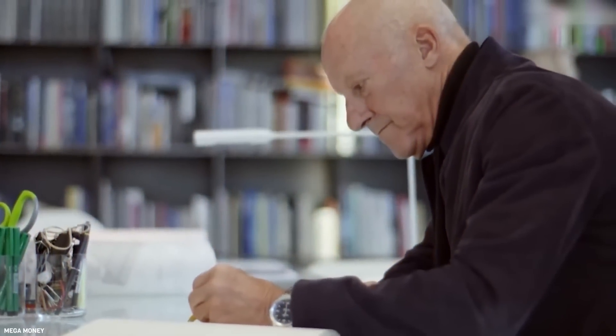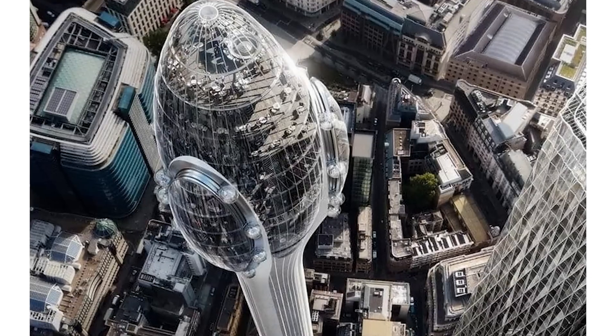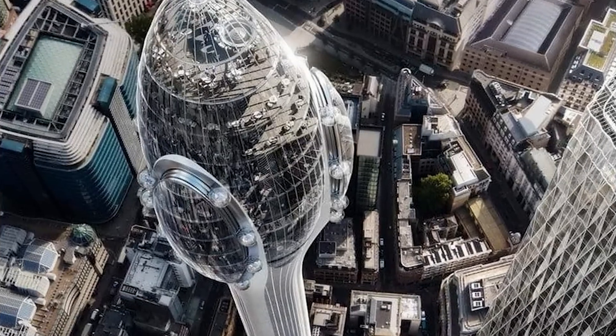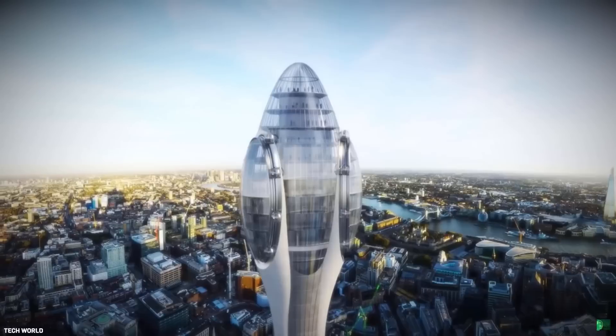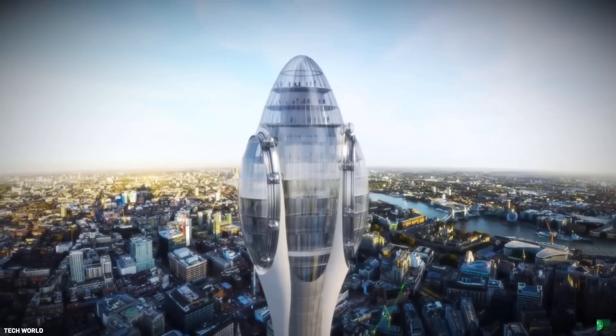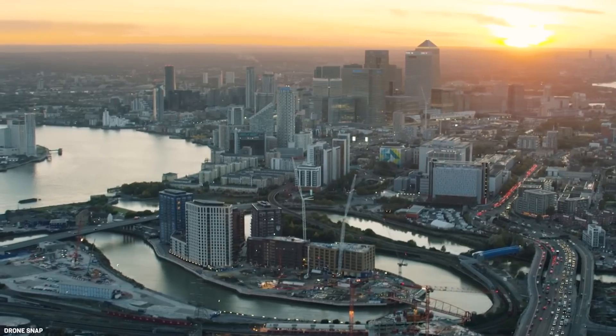Architect Foster and Partners designed the building to look like the petals of a bulbous tulip flower on a thin stem, reaching up to a viewpoint, attractions, and educational center. Internal glass slides and rotating gondolas attached to the three sides of the facade would offer novel views of the city.